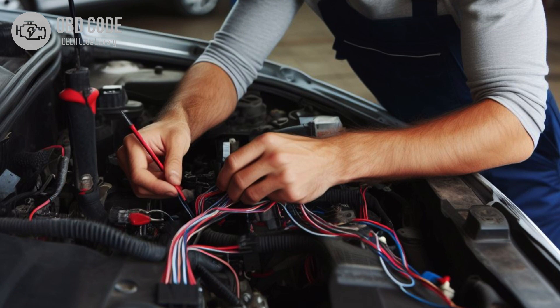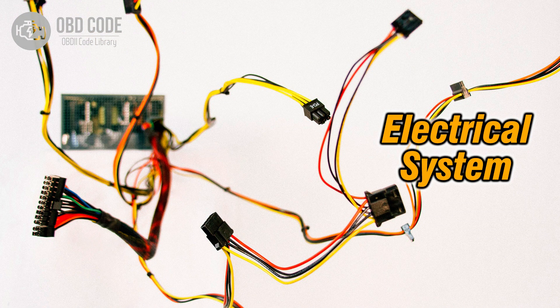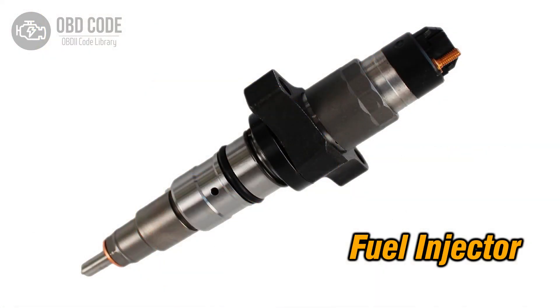Solutions for code P0278: 1. Diagnose and address any imbalance in the contribution of Cylinder 6 in the engine. 2. Inspect wiring in the circuit related to Cylinder 6 and repair or replace damaged sections. 3. If the fuel injector in Cylinder 6 is faulty, replace it.